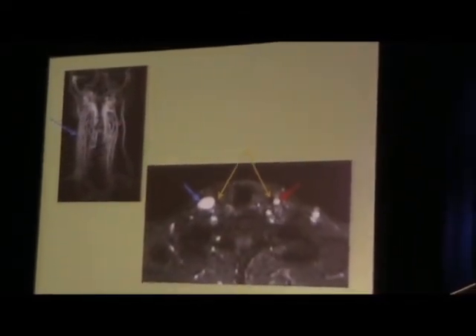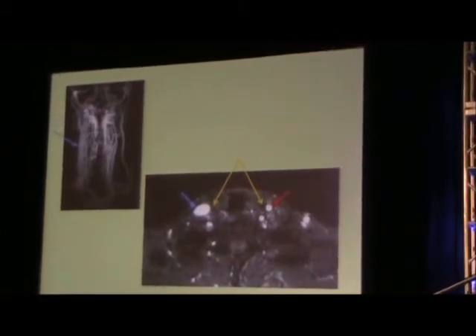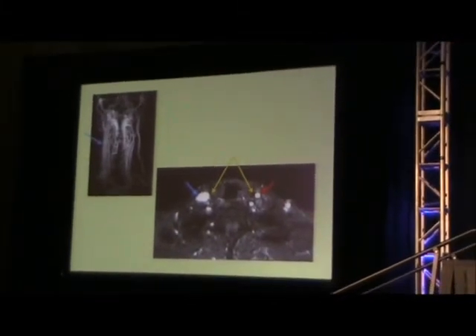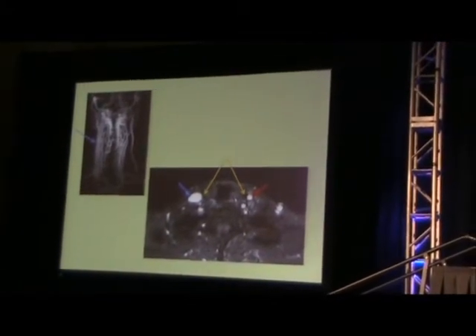That one thing is the internal jugular vein. Thanks to Dr. Hakey, here is a slice from my fMRI. The blue arrow points to the internal jugular vein, and the red arrow points to the slightly more normal side. That one is big — that's too big, that's a big one.